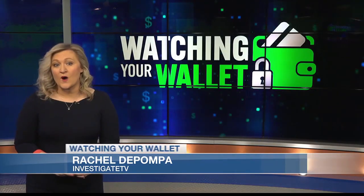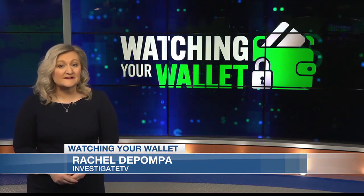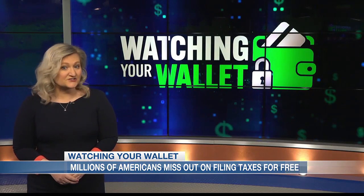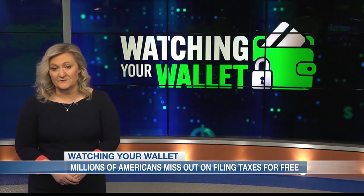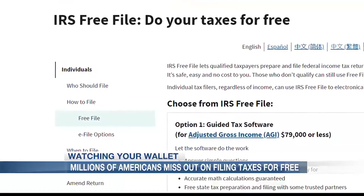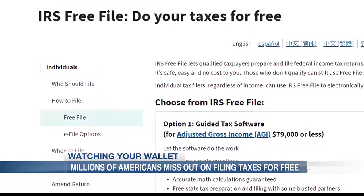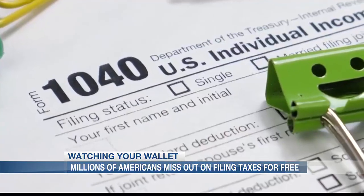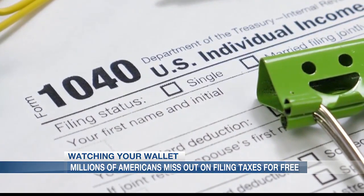70% of Americans qualify to file their federal income taxes for free, but only about 2% actually do, according to a new report from NerdWallet. To know if you qualify for free file, your adjusted gross income must be $79,000 or less. The IRS changes those income qualifications each year.